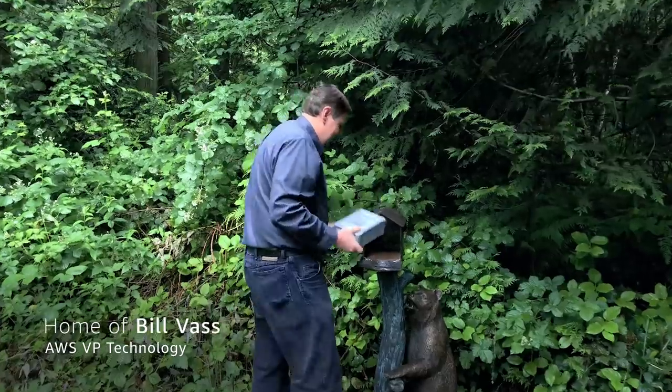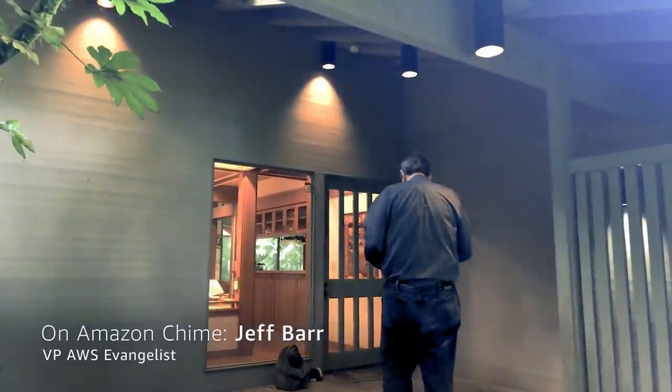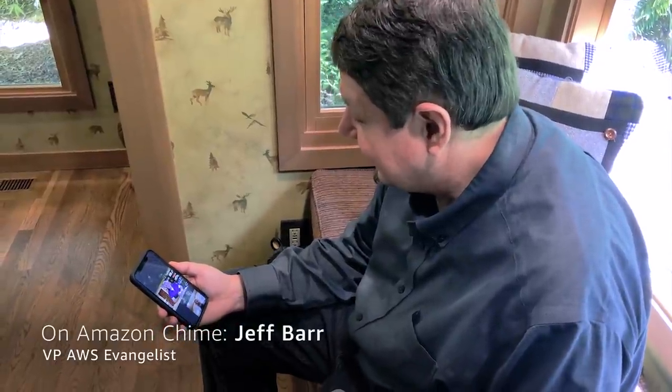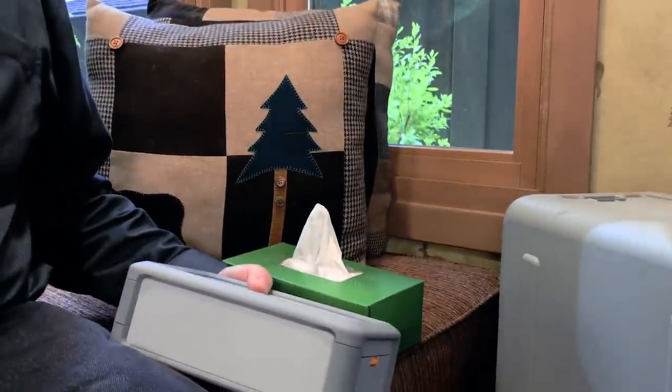Wow, my new snow cone. Hey Bill. Hey Jeff, guess what I got? A haircut? Yes, I did. But actually, I want to talk about this new snow cone. It's an edge processing computing device. It has data transfer and data storage. It's about the size of a tissue box.